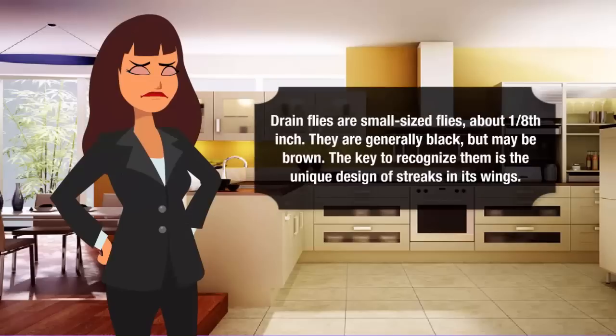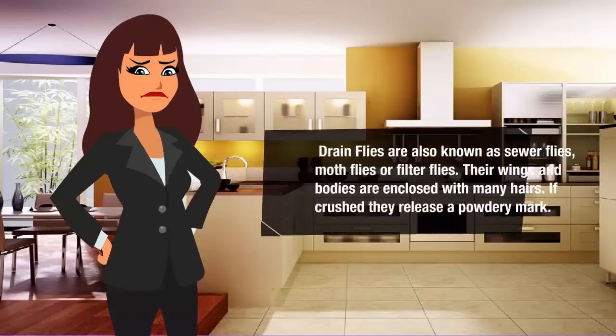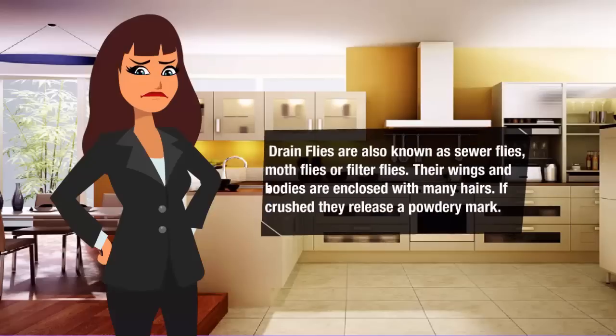Drain flies are small sized flies, about 1/8th inch. They are generally black, but may be brown. The key to recognize them is the unique design of streaks in their wings. Drain flies are also known as moth flies or filter flies. Their wings and bodies are covered with many hairs. If crushed, they release a powdery mark.